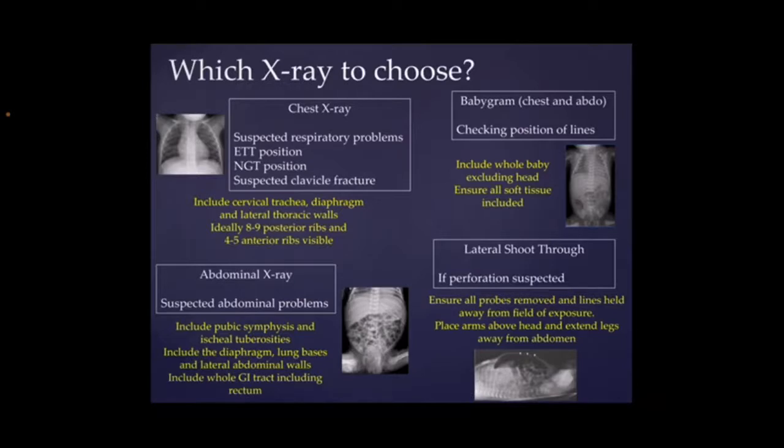So this is quite a busy slide, so we'll just go through it bit by bit. How do we decide which x-ray we need? The most common x-rays we do are chest x-rays, and that's for any baby that we've got any concerns about respiratory problems. We would also use a chest x-ray to check ET positioning and NG tube positioning, and also if you had a baby with a suspected clavicle fracture. It's really important when you do a chest x-ray to make sure that you can see the trachea and the diaphragm. You also want to see the whole of the chest wall, because we want to see if there's any air leaks or anything. We want to make sure that we can ideally see eight to nine posterior ribs, just to make sure that the whole lung is visible.